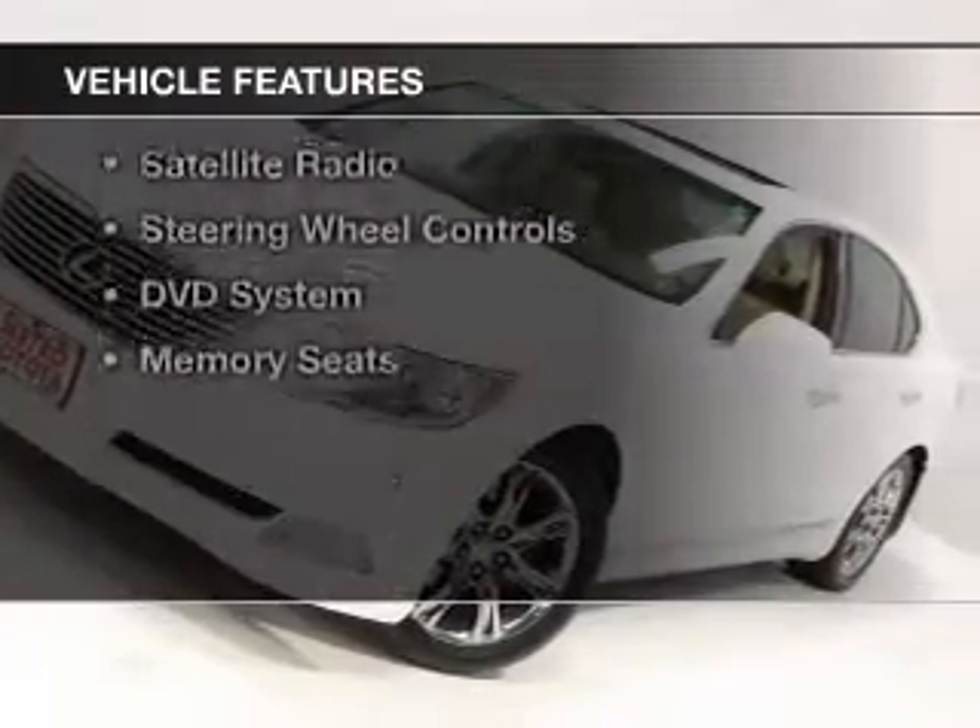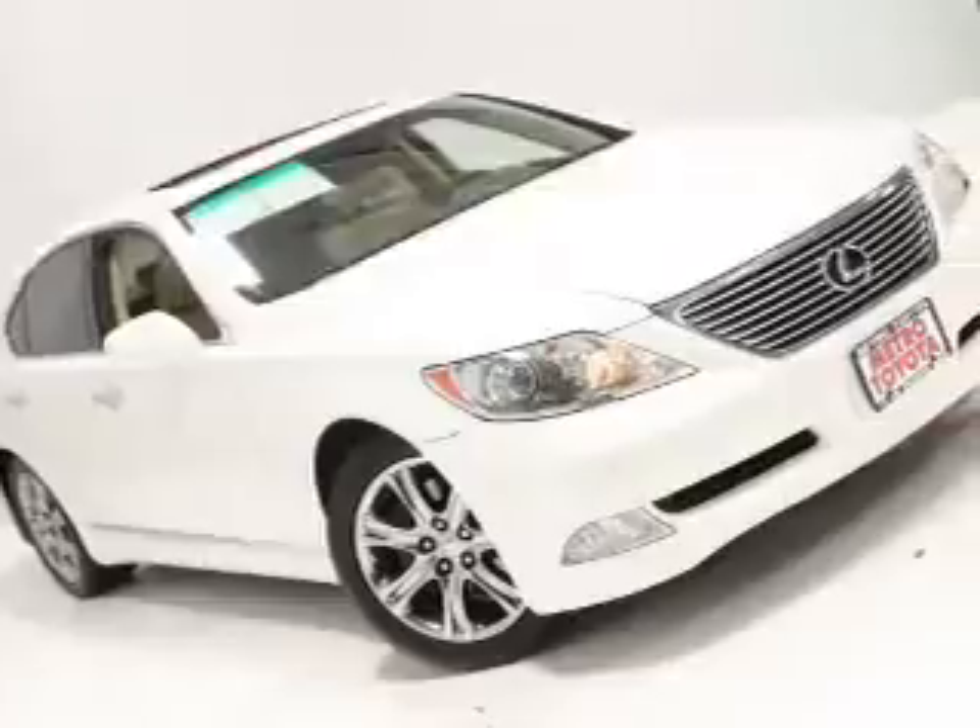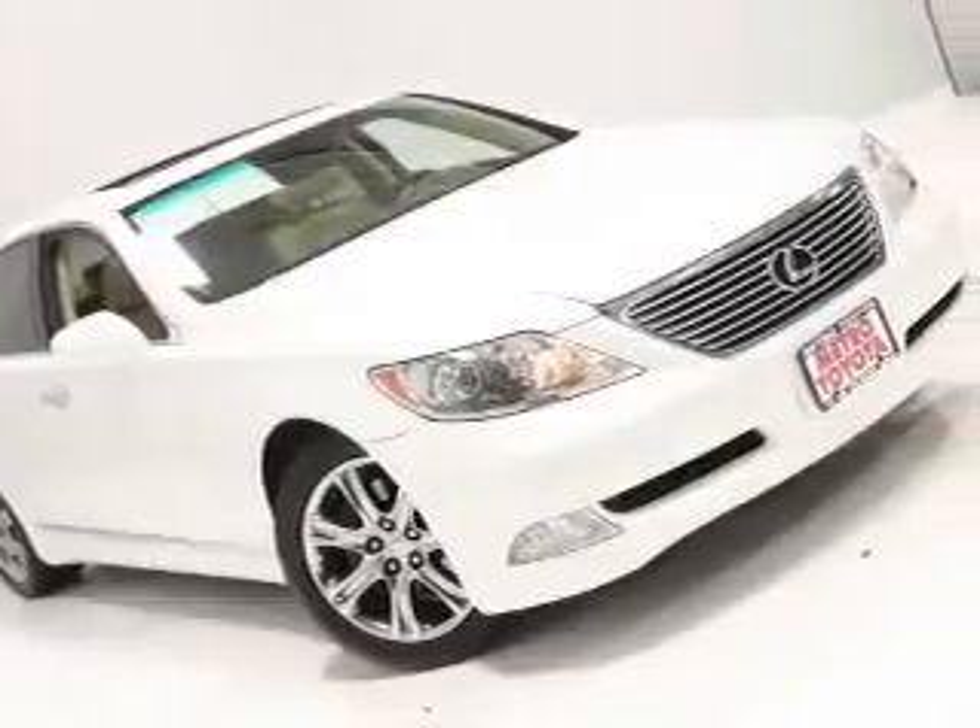The features include a power sunroof, electric trunk, heated steering wheel, leather seats, and heated seats.